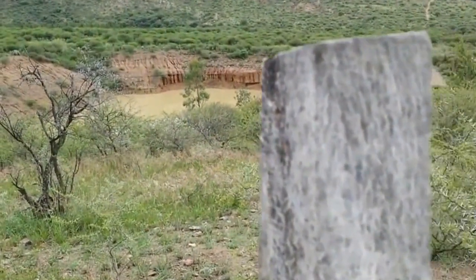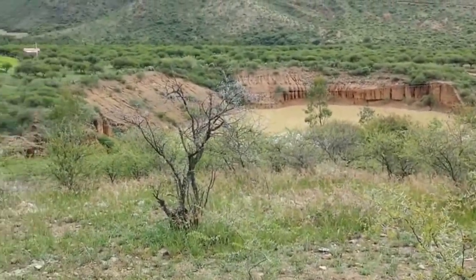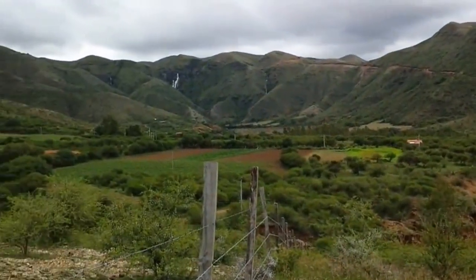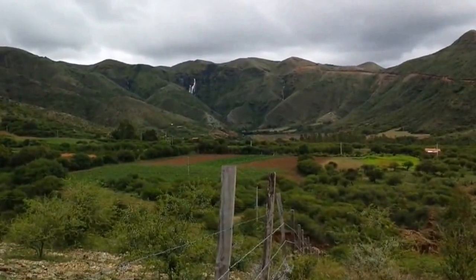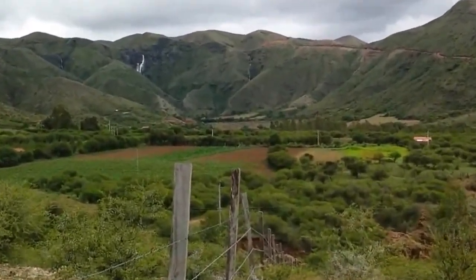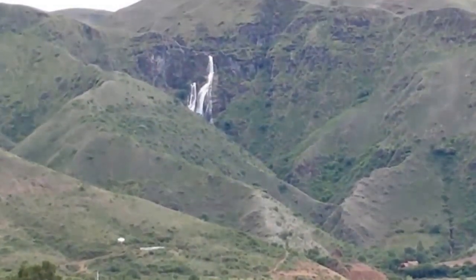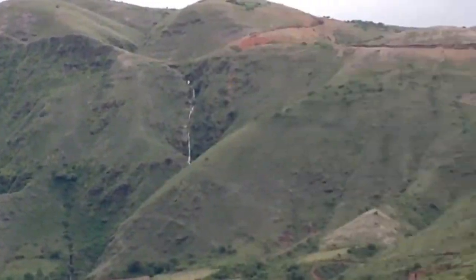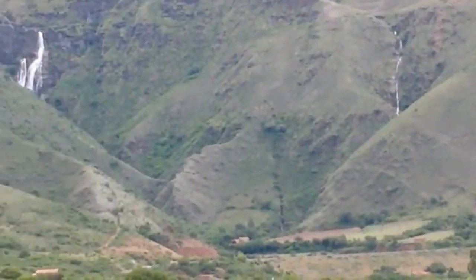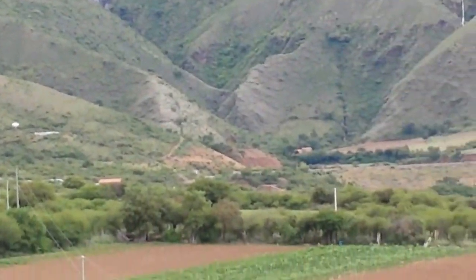It's about eight to ten acres and it goes right down to the water. Look at this view and the three waterfalls up here — you can see the repressa over here that these waterfalls fill up. I have another video of it. Just incredible, incredible. This is also for sale. Beautiful.